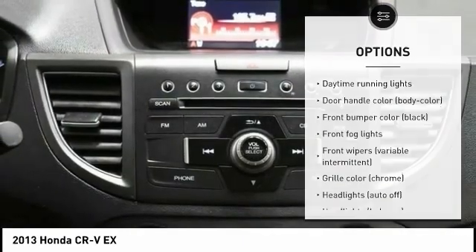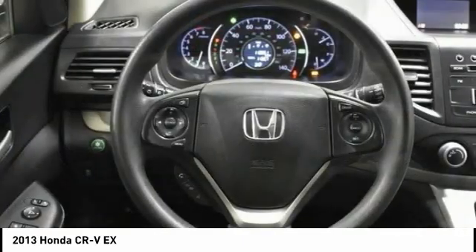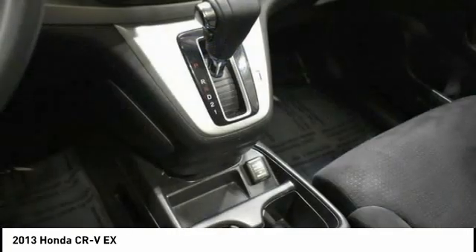Stability control, daytime running lights, remote keyless entry, fog lights, and four-wheel disc brakes.